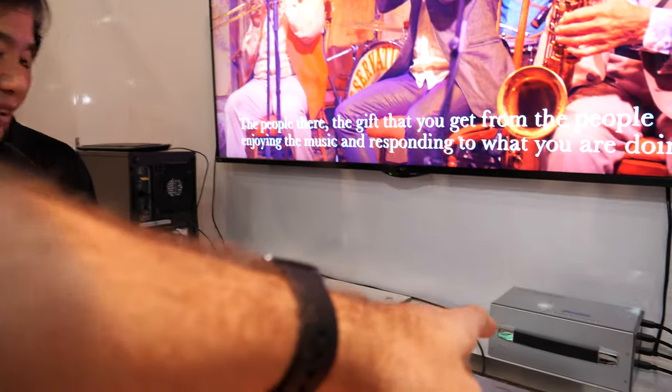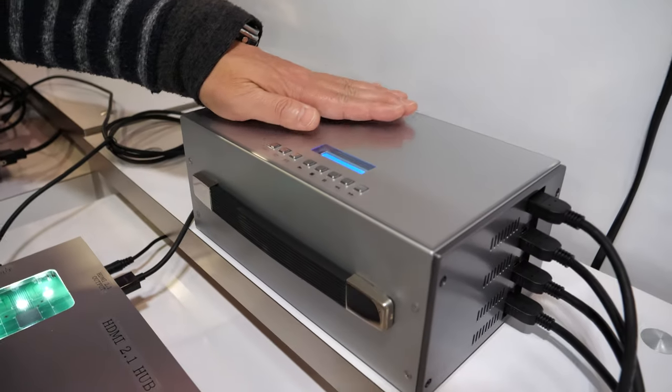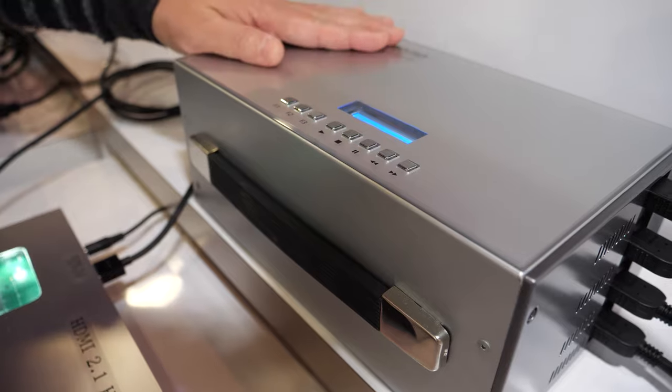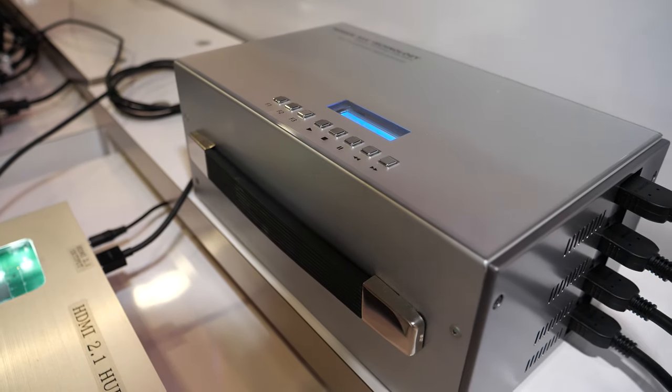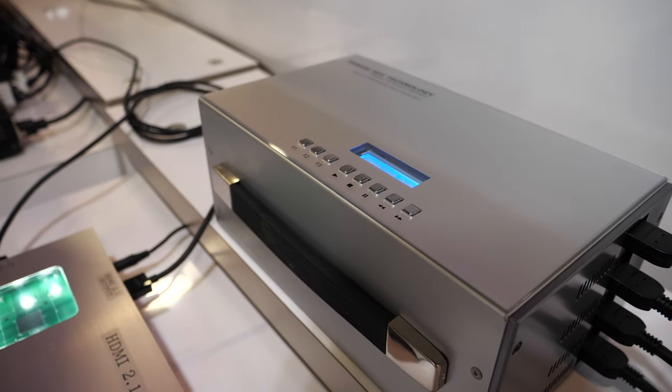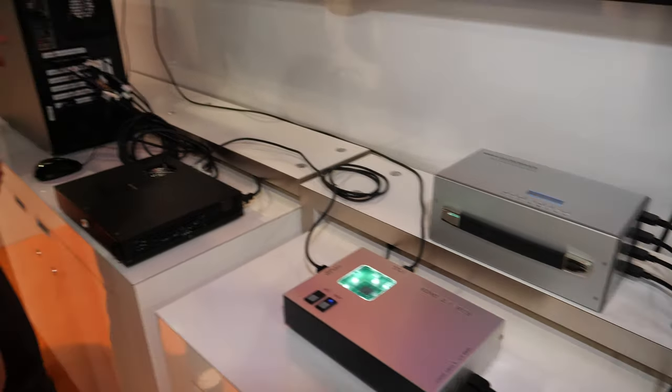This device is a signal generator for full 8K — outputting HDMI 2.0 signals, similar to what the Temazon workstation does.